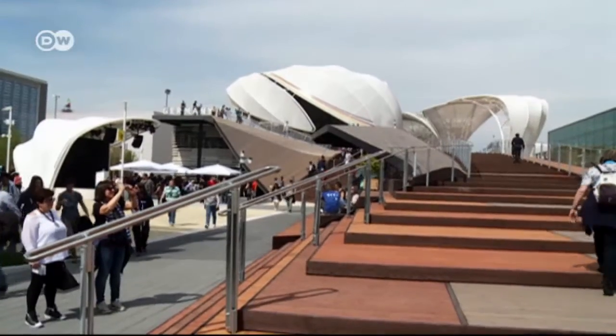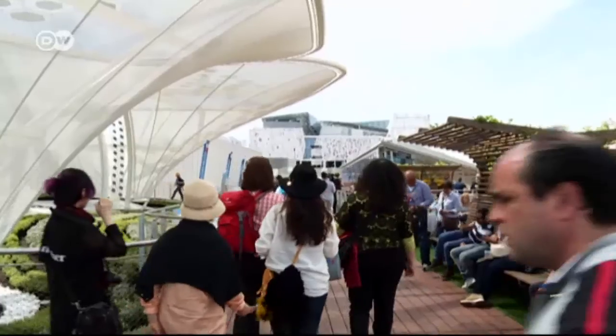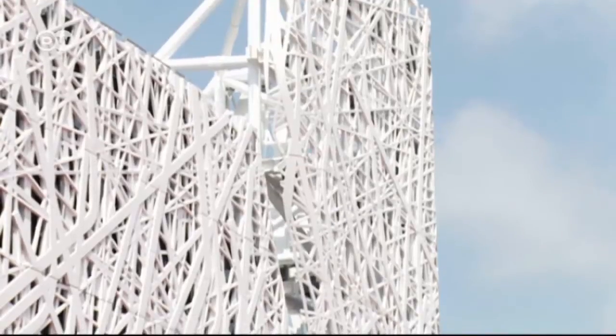Creating access to the property was difficult because everyone has to come from the street. The plot is very small — you can't store anything there temporarily since you'll just end up getting in the way of your neighbor. That's why construction was so time-consuming and why some things weren't finished until the last minute. The German pavilion emphasizes technical innovation rather than visual extravagance: printed solar cells and a natural ventilation concept to promote the idea of sustainability.